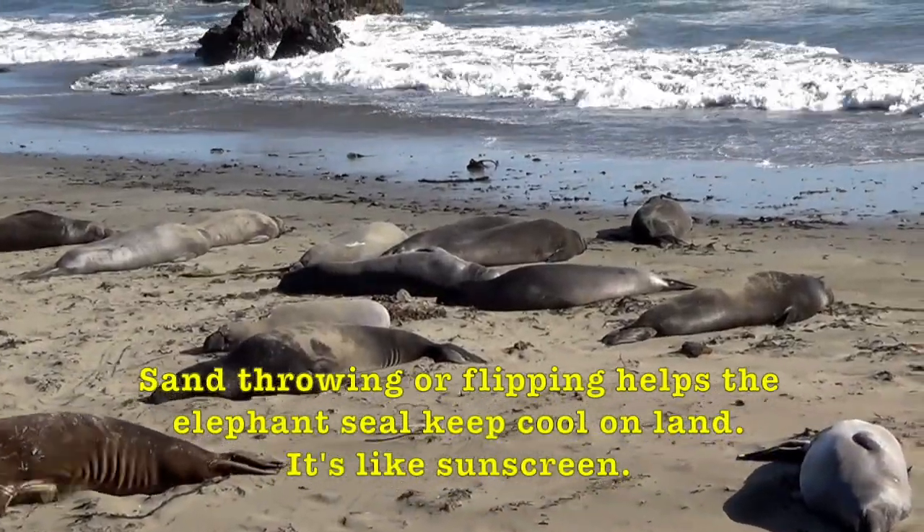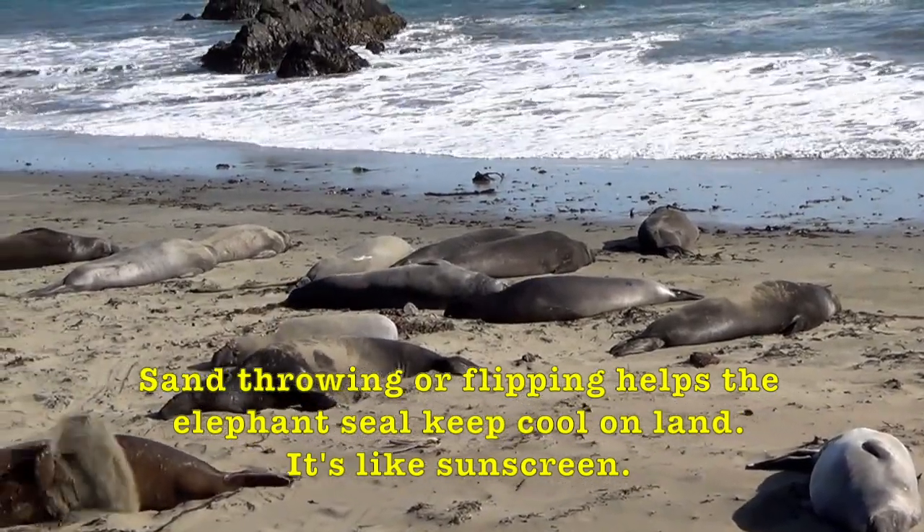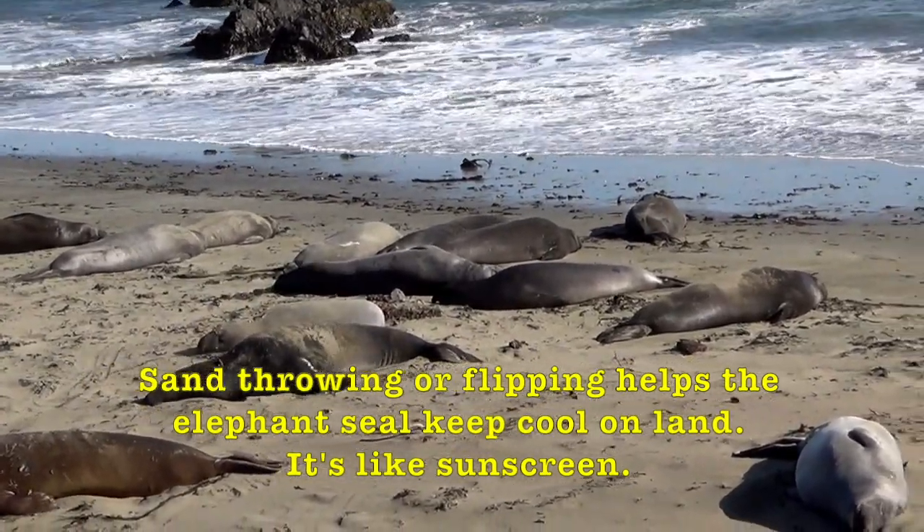Sand throwing or flipping helps the elephant seal keep cool on land — it's like sunscreen.